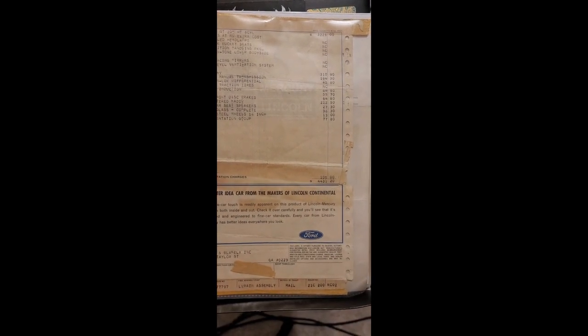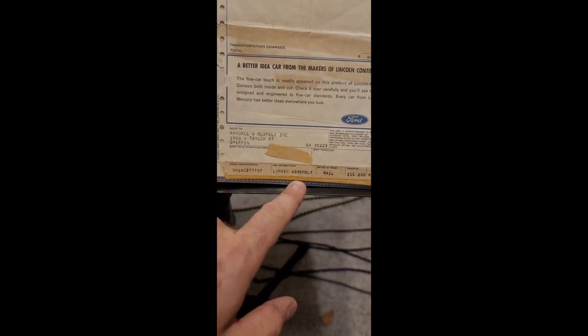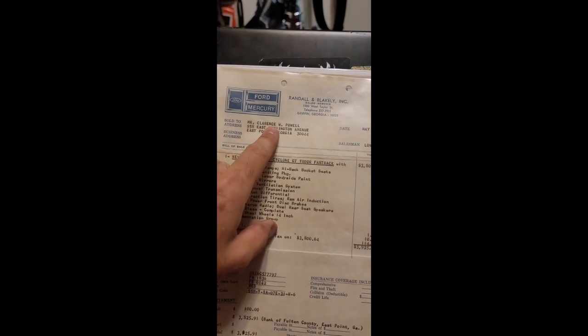With transportation charges at $105, the total cost came to $4,431.20. So for $4,400 you had one bad ride. There's the VIN, Loraine assembly, method of transport, port, railway, dealer number — all that stuff.